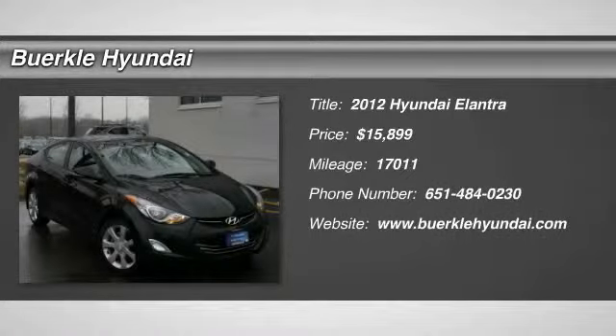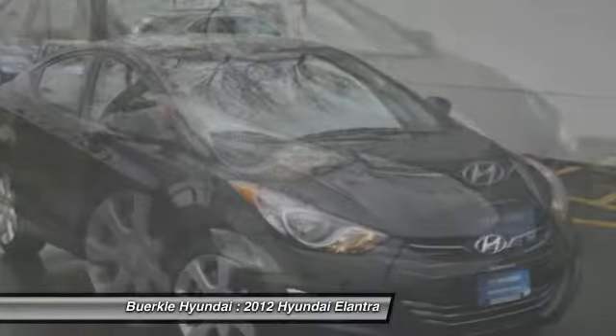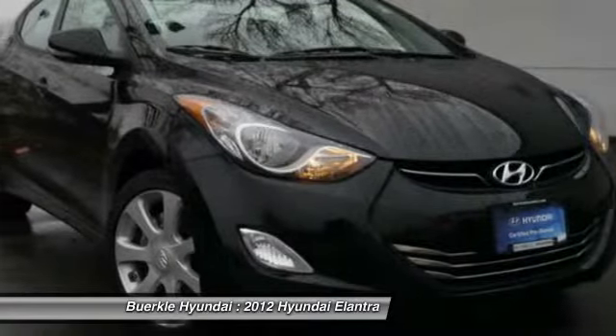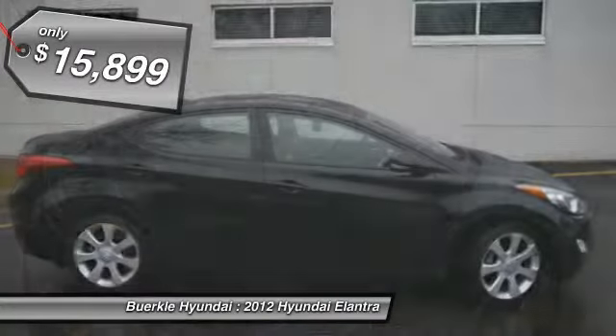The 2012 Elantra boasts the most interior room in its class and gets an exceptional 35 miles per gallon. With its luxurious standard features, the Elantra is an easy choice and is priced below $20,000.